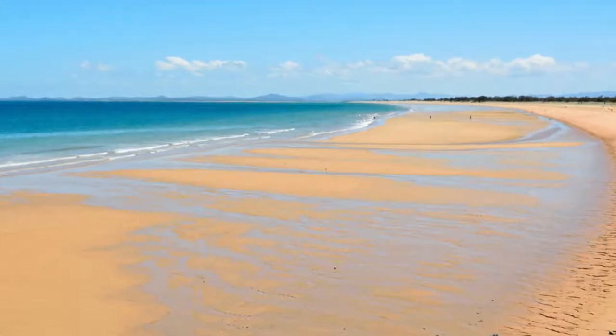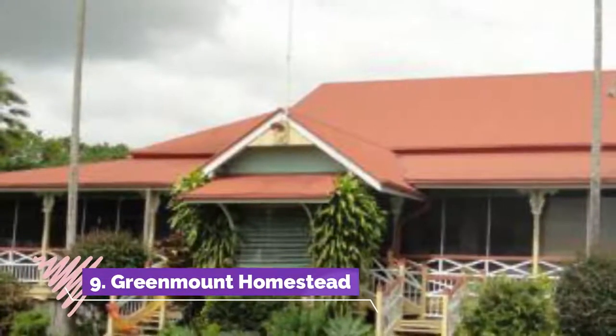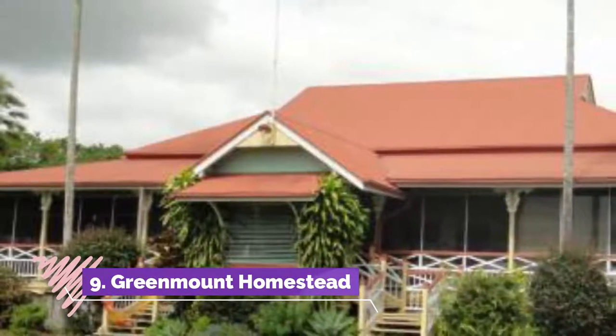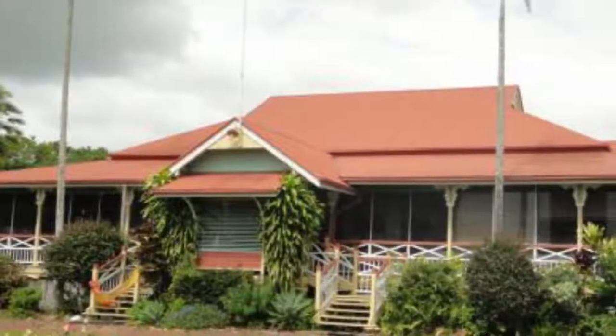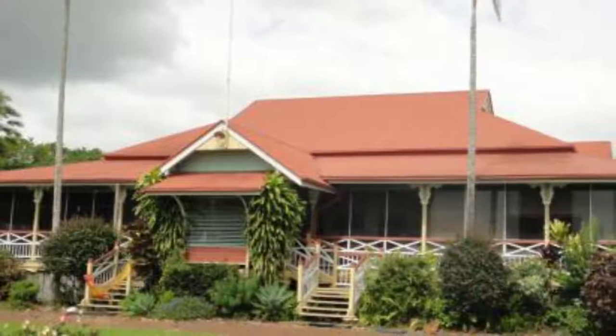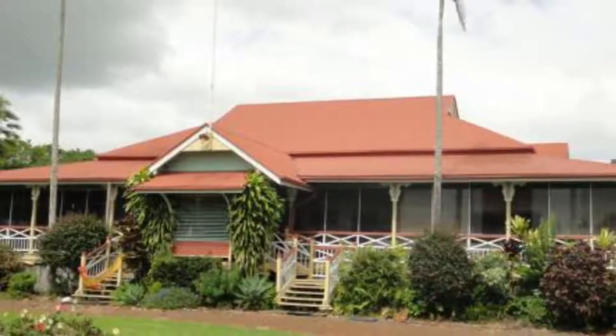Number nine: Green Mount Homestead. Travel into Mackay's hinterland and within 20 minutes you'll come to a typical Queenslander homestead that was established more than a century ago. This was donated to Mackay in 1984 by the Cook family, who had lived here since 1915.